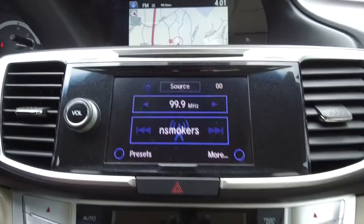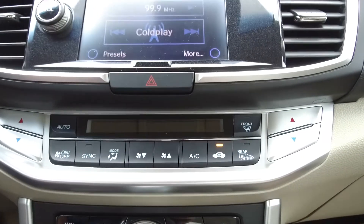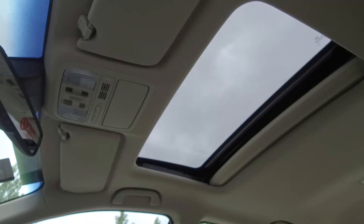We also have a backup camera, a seven speaker audio system, automatic dual zone climate control, heated seats, and a sunroof.